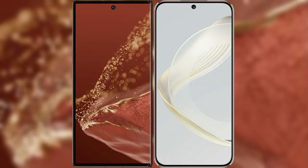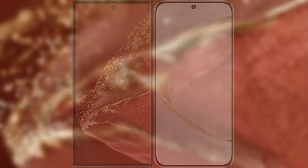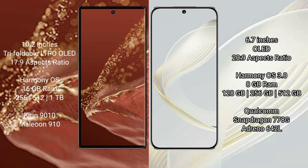I will compare the new Huawei Mate XT Ultimate with Huawei Nova 11. Huawei Mate XT Ultimate features a 10.2-inch triple foldable LTPO OLED display with a success pressure of 17.9. Huawei Nova 11 features a 6.7-inch OLED display with a success pressure of 20.9.